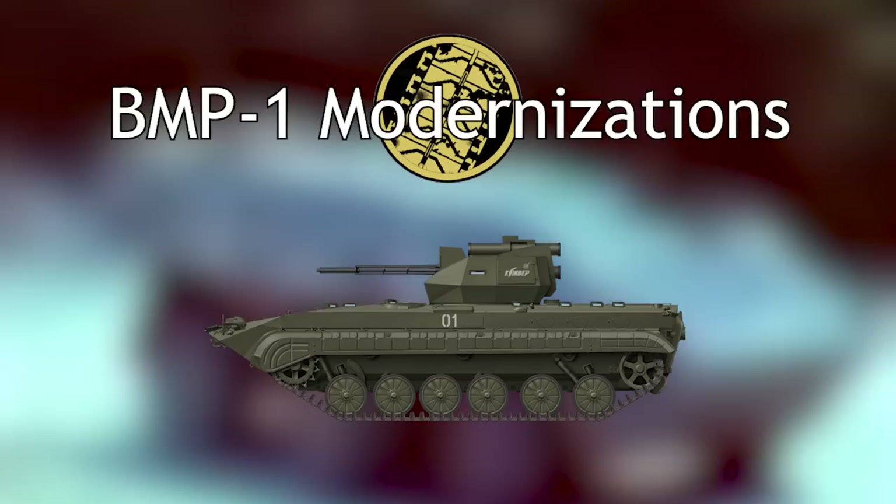In the 1990s, there would be some attempts at modernizing the vehicle to improve its combat potential in Russia, though they would not ultimately see adoption. Welcome to Tank Encyclopedia, I'm Russell, and today I'll be covering Russia's attempts at modernizing the Cold War BMP-1 IFV in the 1990s.